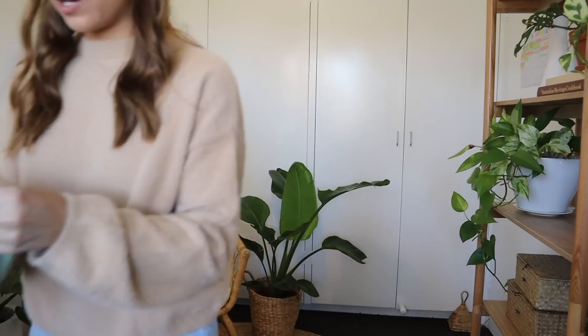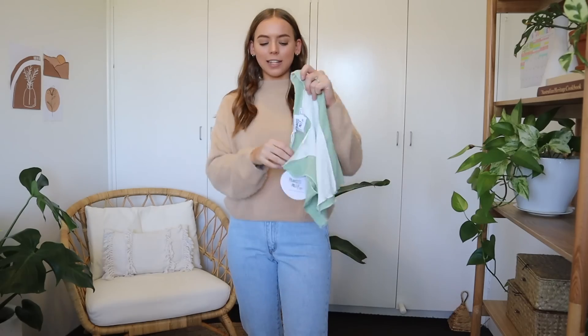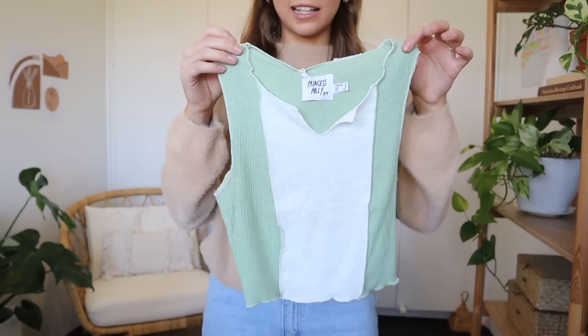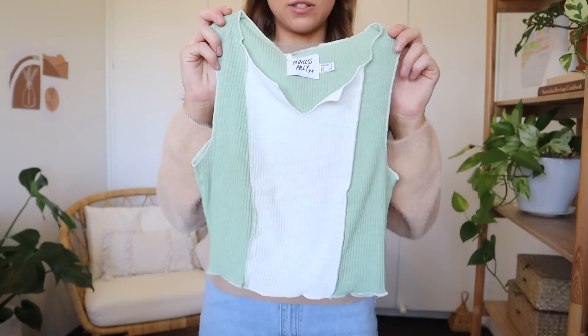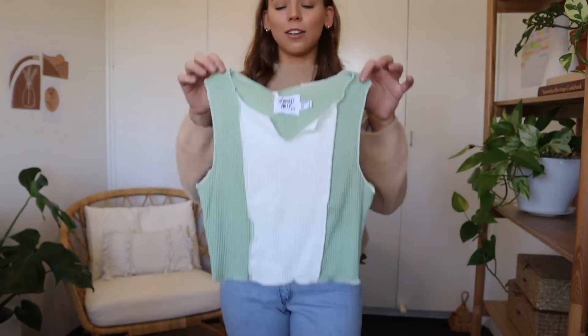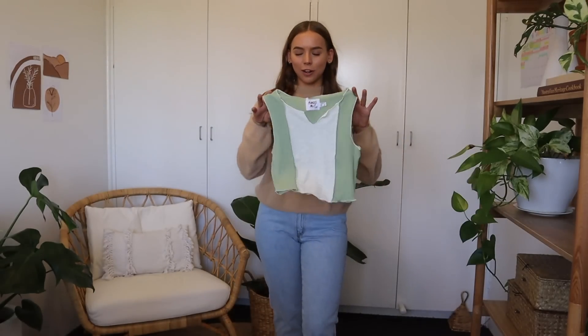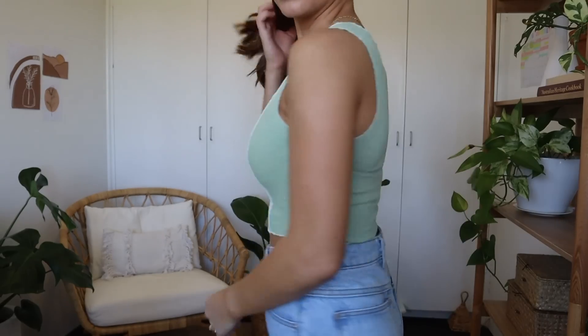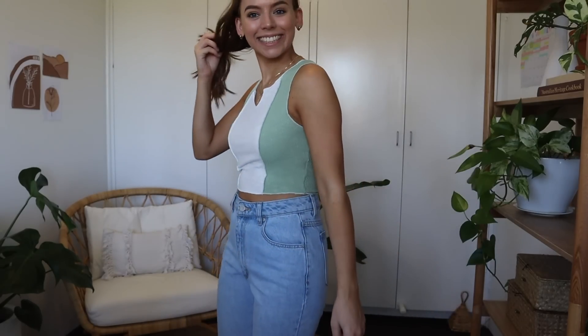I have some shirts. First one — literally the cutest thing ever. Definitely not a wintry piece but I'll layer it. I love the color blocking and the exposed seam — very trendy, and it's my favorite color right now. I love this little thing and I like how my necklace pokes through pretty much perfectly. 10 out of 10. Perfect length too. Honestly can't fault it.